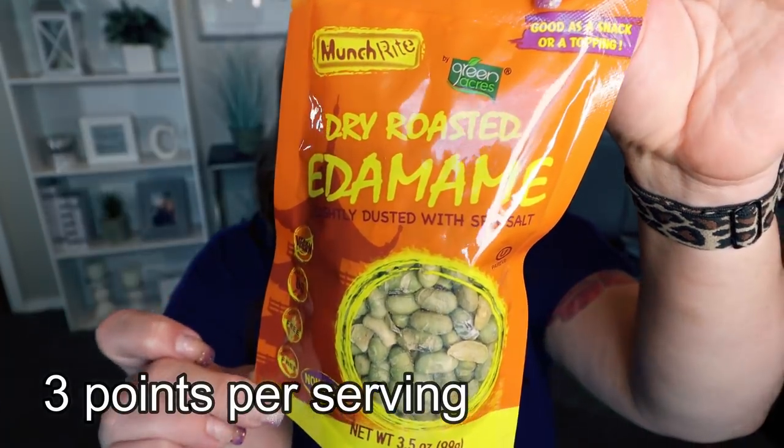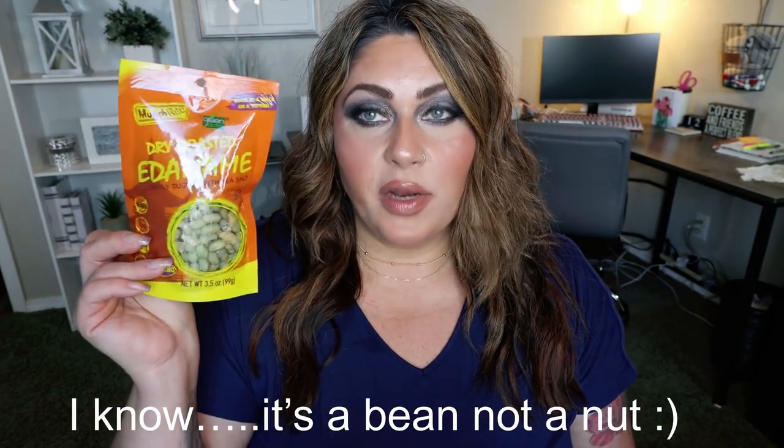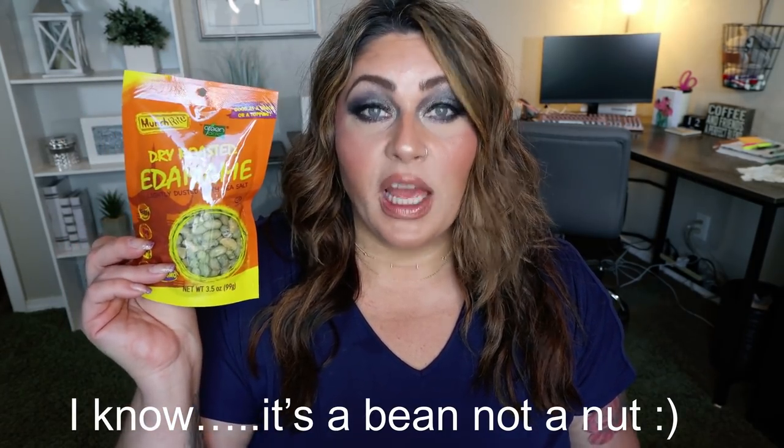Next up is dry roasted edamame. I found these over with the trail mix section. I always look for nuts at the Dollar Tree because nuts are expensive — they're a great snack, high in protein and healthy fats, but they're pricey. So if you can find them at the Dollar Tree, it's a huge win. This edamame is a quarter cup per serving, there are three and a half servings per bag, and it's 140 calories per serving. I was pretty excited about this — I love edamame.